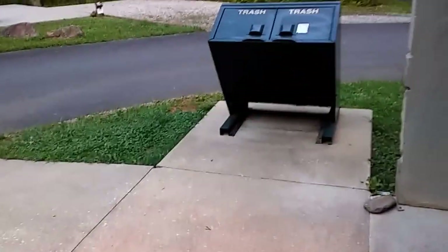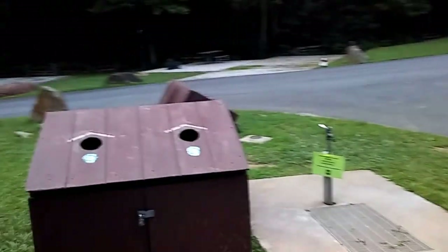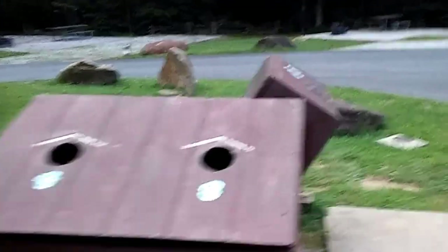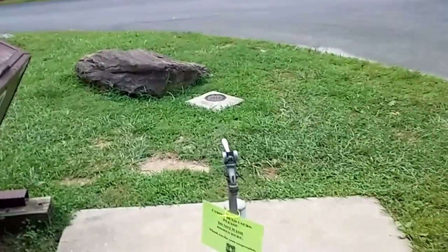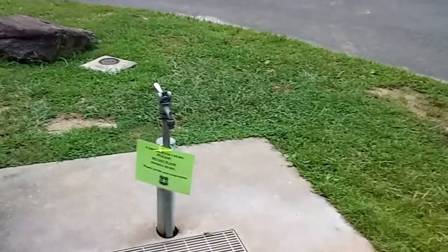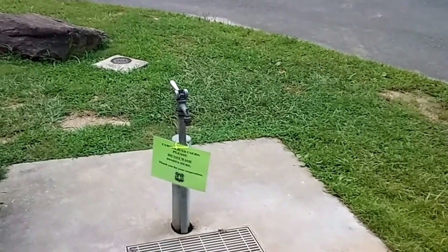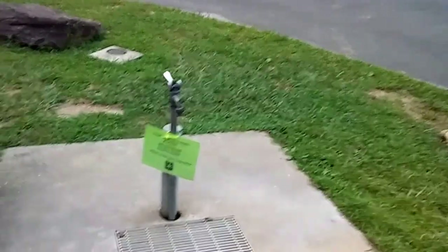We have a toilet in our camper that we use. And these are the trash receptacles — we got them on both ends. We had a bear come into our camp the first night, but it didn't do any damage. This is our water faucet if we need it. We usually just come over and get the dog's water from it.